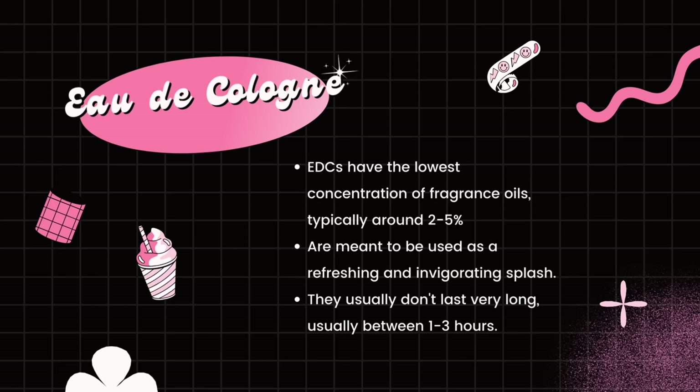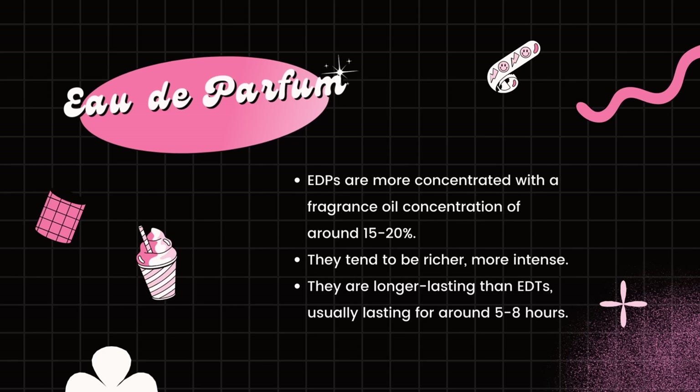Let me quickly tell you about the types of fragrances. They are categorized based on concentration. The first and lightest is EDC — Eau de Cologne — which has the lowest concentration of fragrance oil, about two to five percent, lasting one to three hours. Then we have EDT — Eau de Toilette — with a slightly higher concentration of around five to fifteen percent, lasting about three to five hours.